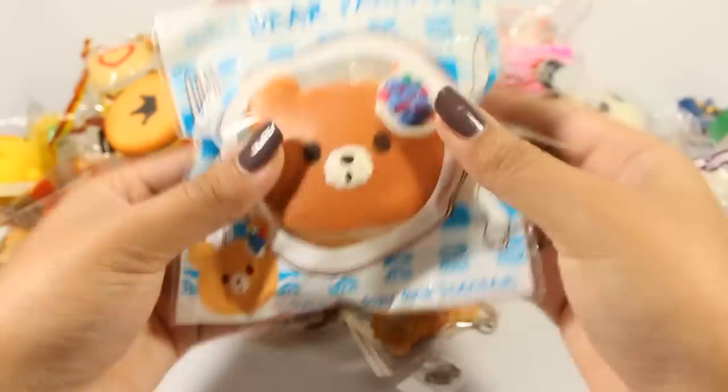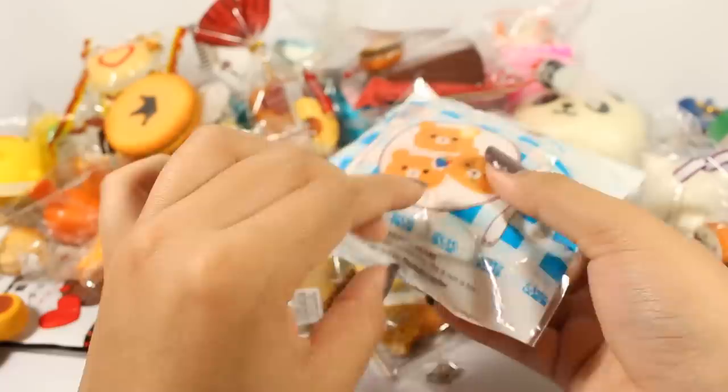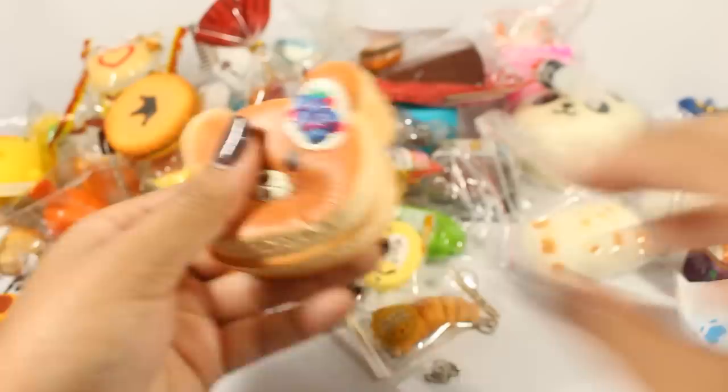Next we have the Rilakkuma. Next we have the Bear Pancakes by Punimaru — the mini version. I also have the large version; we'll get to that when I open that bin. Here it is — it's very cute, very squishy, and it smells amazing. The tag is different from the larger one; these smaller ones have different tags. This one comes with a spoon.